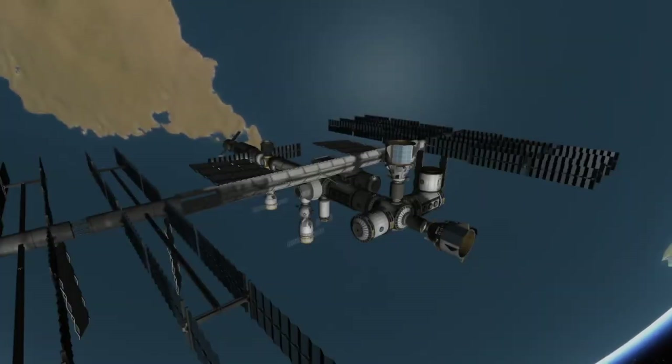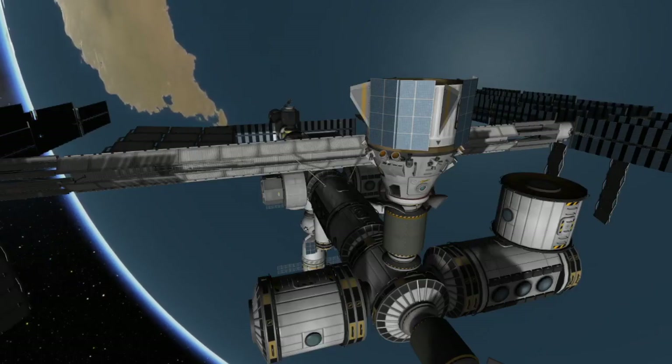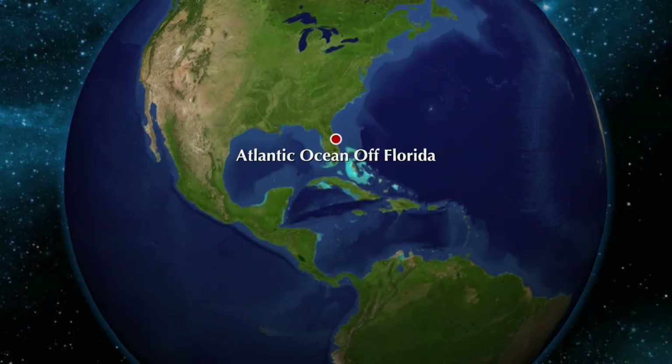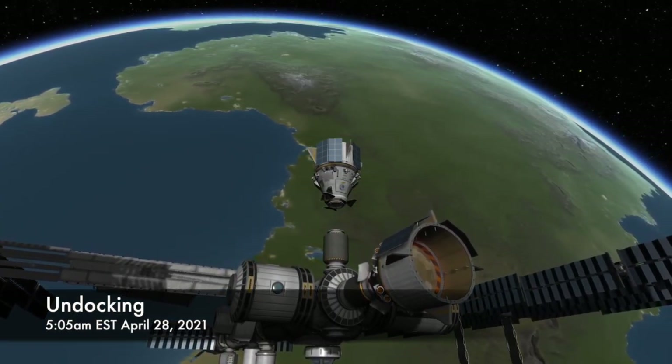Hi, I'm Colin from Space Flight Made Simple, and today I want to bring you guys a quick video about tomorrow's Dragon landing. The Crew-1 Dragon will be returning home with three American astronauts and a Japanese astronaut. Dragon will be splashing down off the east coast of Florida in the Atlantic Ocean. Crew Dragon will separate from the International Space Station at 5:05 a.m. on Wednesday, April 28th.